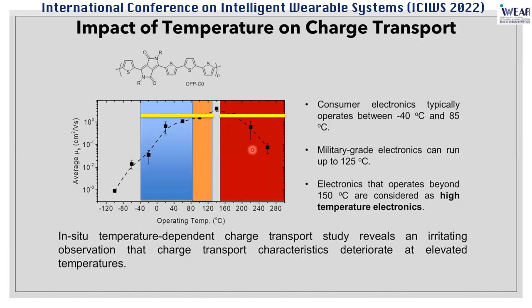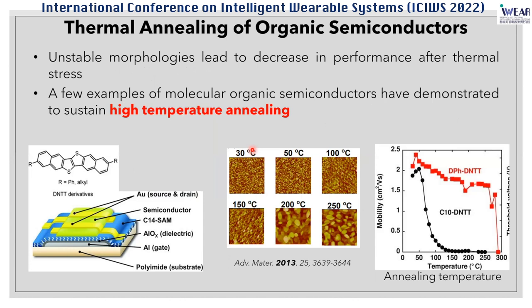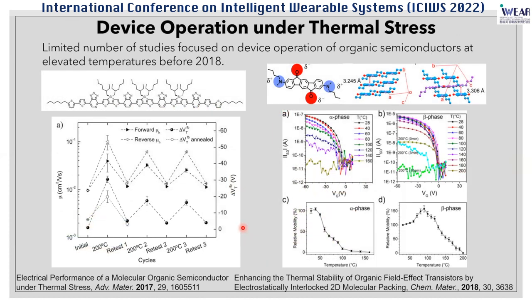Looking into the literature, it is not surprising that people have used temperature to achieve good things. For instance, the community has used thermal annealing to improve material properties. What thermal annealing does to organic semiconductors — using small molecules as an example — is change their packing and morphology. In some cases it improves performance; in other cases it causes undesired morphology changes that ruin the device. People have studied thermal annealing of semiconductors extensively, but there are far fewer studies on device operation under thermal stress.